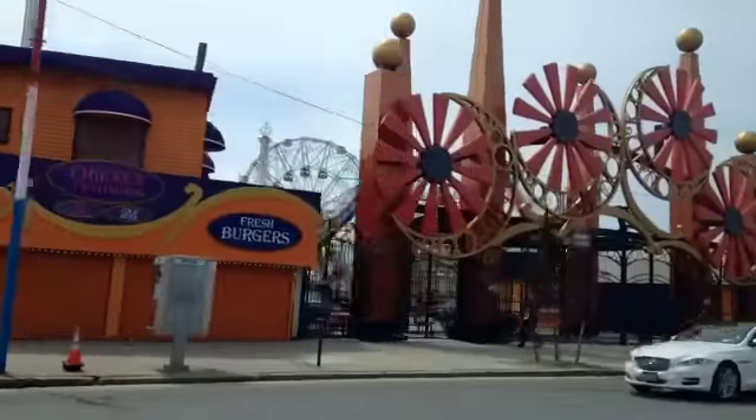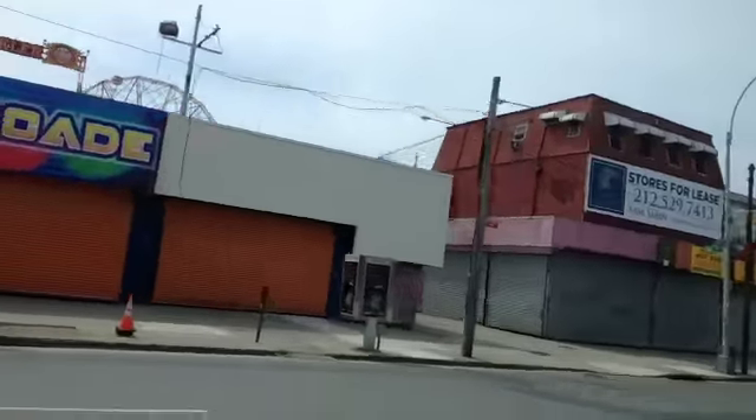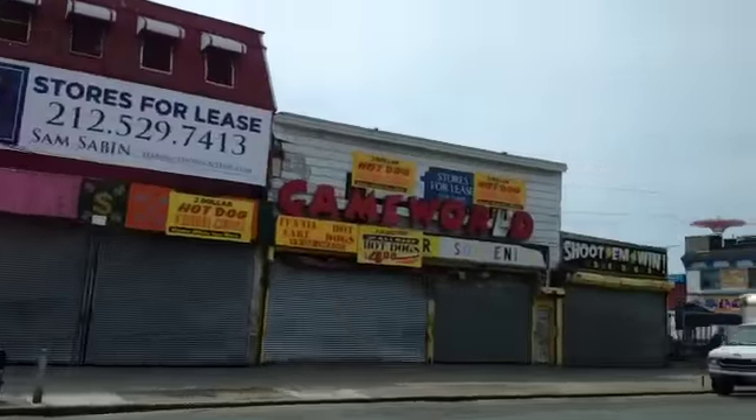This place got hit pretty hard during Hurricane Sandy, but it's up and running. It opened up a couple of weeks ago.